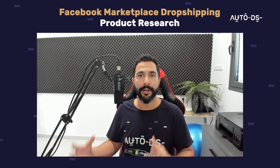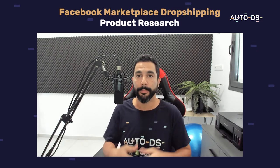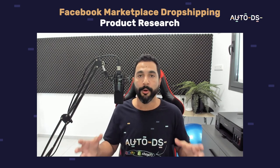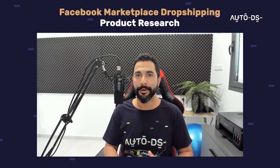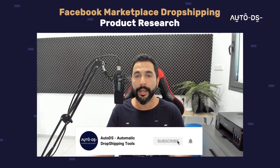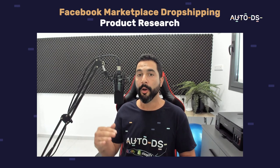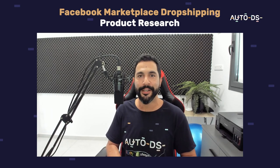That pretty much wraps up this video on how to find the best products that will sell on the Facebook Marketplace while keeping your account safe by using FedEx, UPS, and USPS on the majority of your orders. I hope you found this video informational and full of value. Don't forget to like and subscribe to our YouTube channel — thank you for watching and happy dropshipping on the Facebook Marketplace!